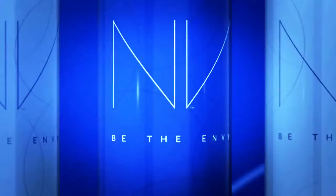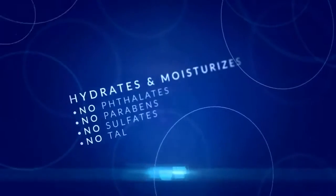Envy BB Perfecting Mist Foundation — easy to use by anyone, anywhere. It's a healthier product. I feel good about using it, and even better after seeing the results.